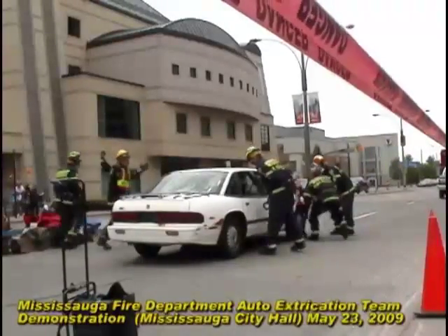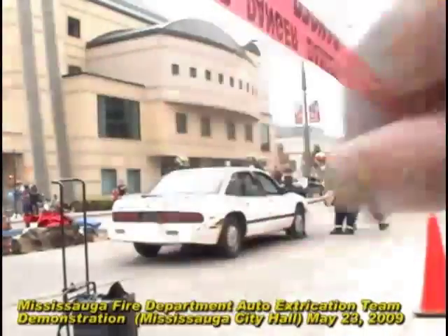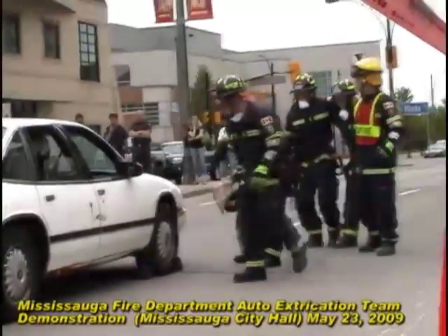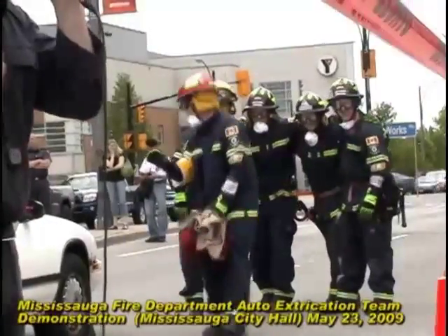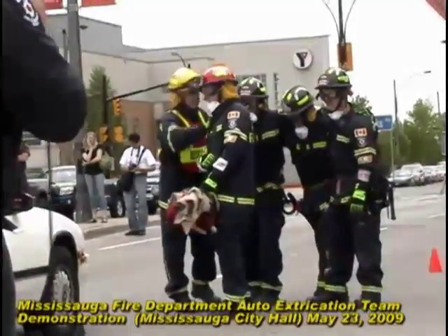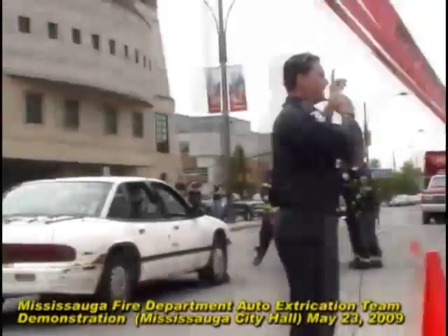Captain Bernardi has taken command of this scene. What they've done is a complete 360-degree sweep of the vehicle, making sure there are no hazards for us and no further hazards to endanger the person in the vehicle. These guys are now reporting to the captain what they found in that 360-degree sweep — whatever hazards they found, and also indicating that yes, there is one patient in the vehicle.